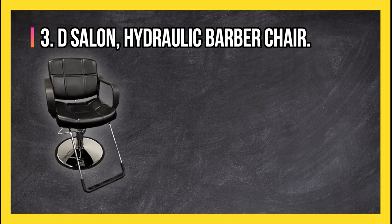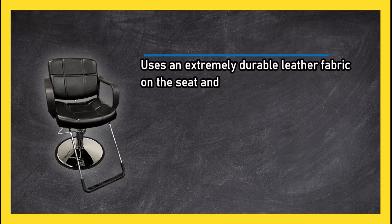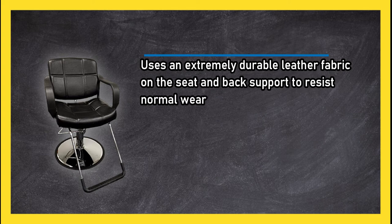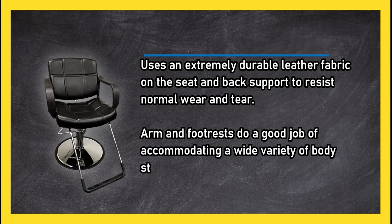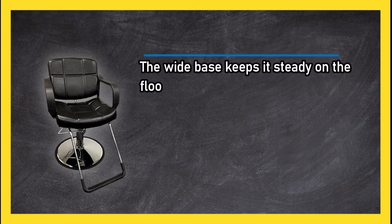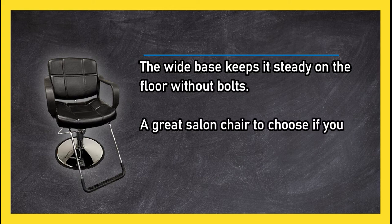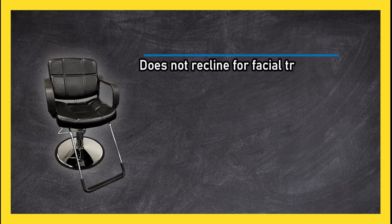At number three, the D Salon hydraulic barber chair uses an extremely durable leather fabric on the seat and back support to resist normal wear and tear. Arm and footrests do a good job of accommodating a wide variety of body styles. A heavy-duty hydraulic pump makes height adjustment easy, and the wide base keeps it steady on the floor without bolts. A great salon chair if you want a greater level of features and capabilities, though it does not recline for facial treatments.